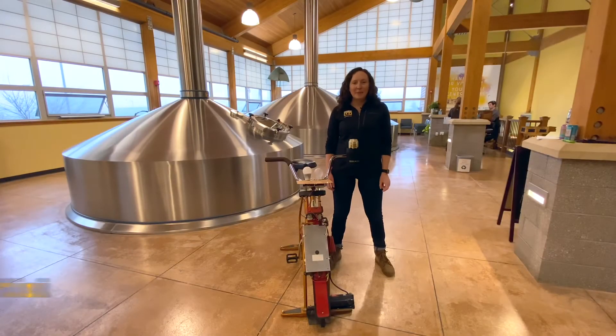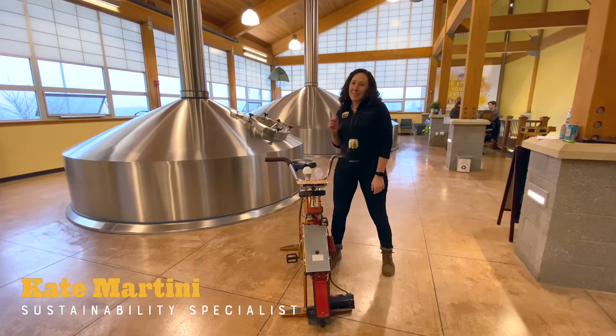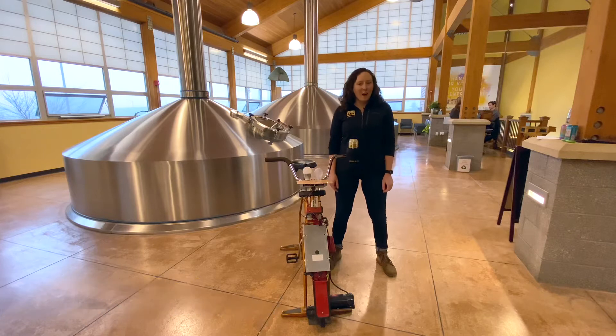Hi, my name is Kate. I work in sustainability here at Bell's, and it's official: our brewery and our home offices are on 100% LED lighting.